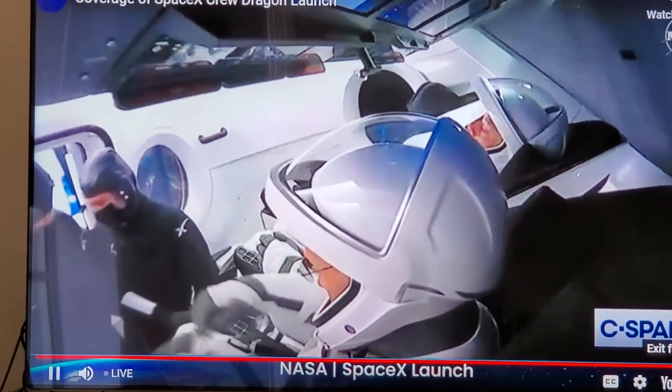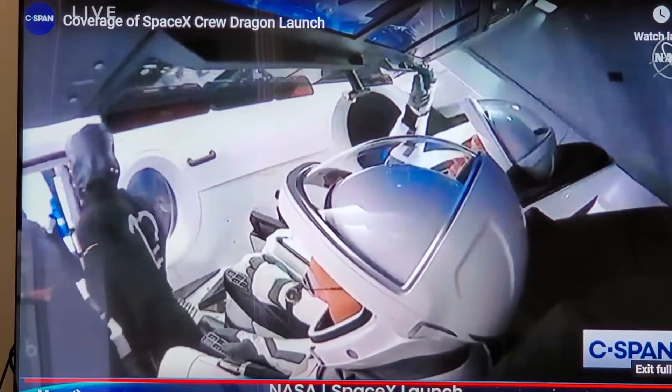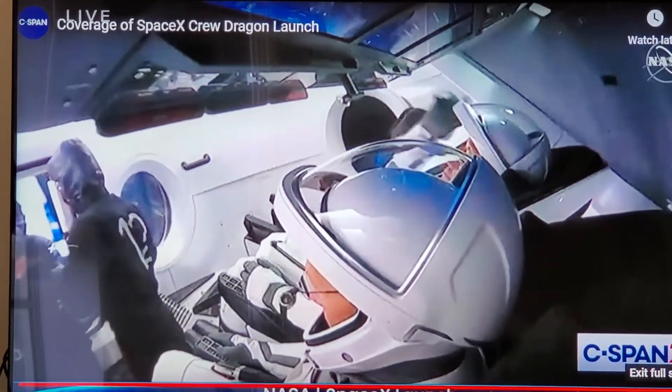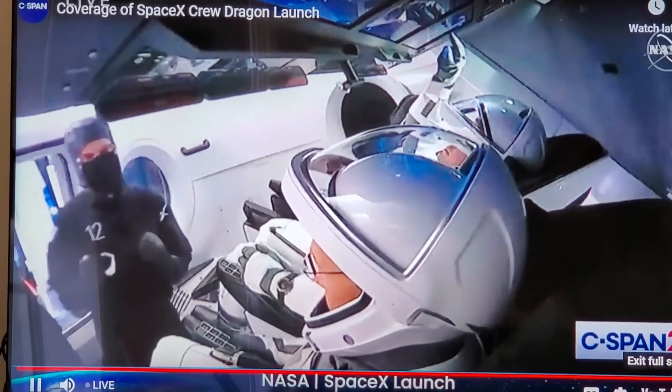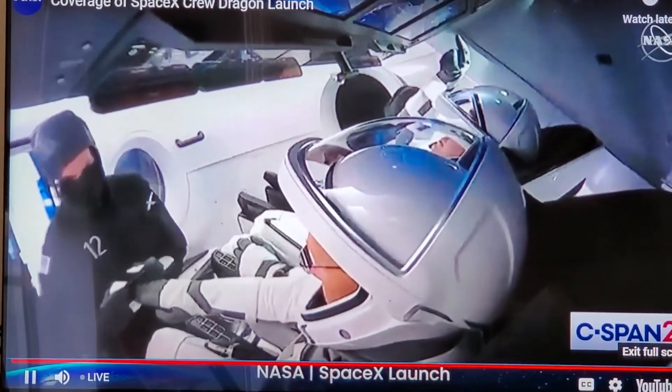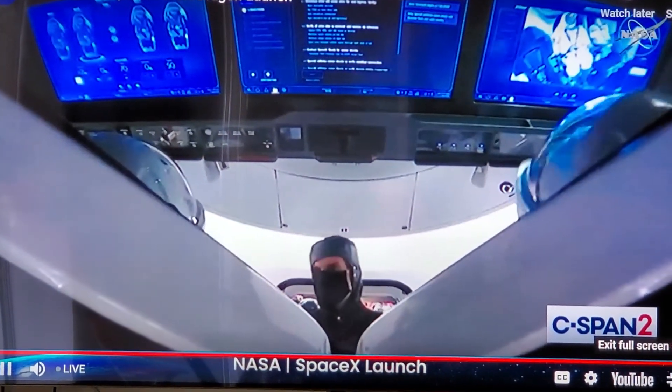As you can see, ingress of the astronauts is well underway. They're hooking their suits up to the various cabin systems. Right now, there are no issues in work. Comm checks will be coming up shortly on the Dragon spacecraft with the crew — we might be able to hear some of that, and we'll bring it to you as it happens.